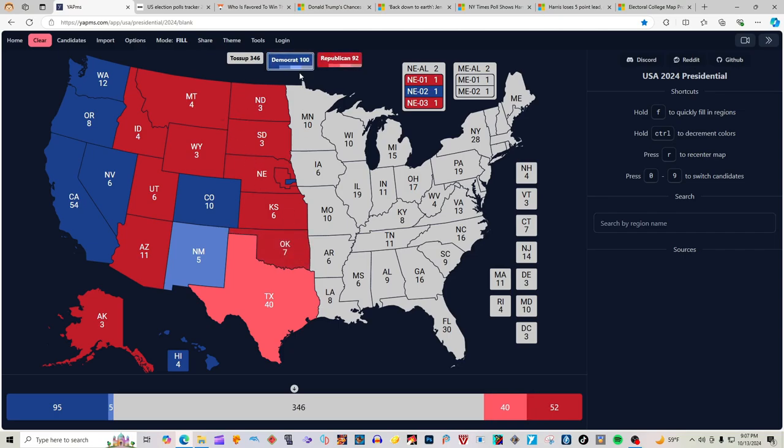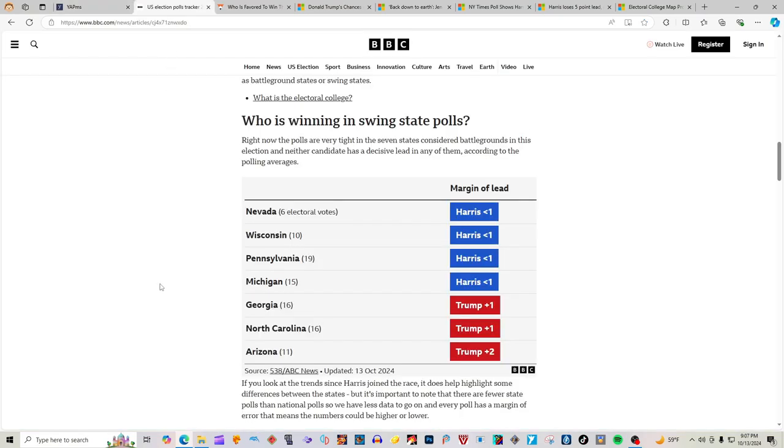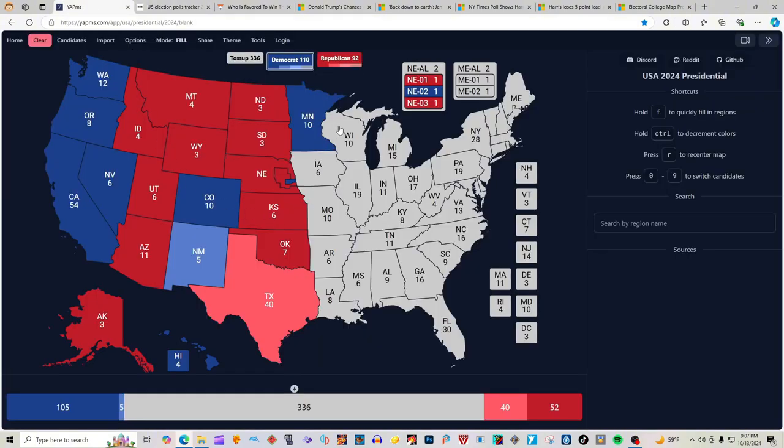Minnesota with 10 electoral votes is blue for Kamala Harris and Timothy Walz. Wisconsin and Michigan — let's go to our source. According to BBC.com, Wisconsin and Michigan both have Harris in the lead by one, making Wisconsin and Michigan both blue for Kamala Harris on that beautiful map.